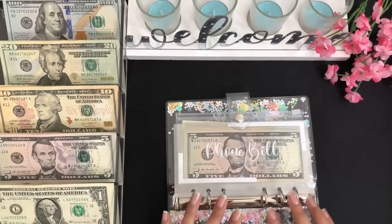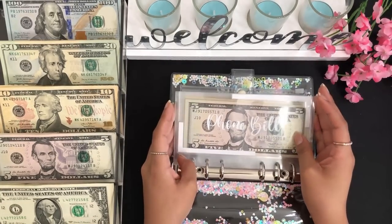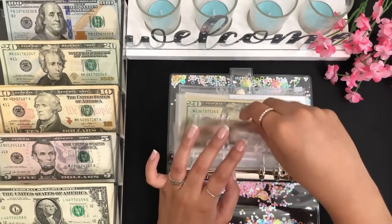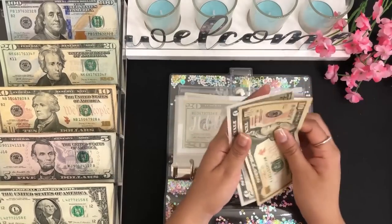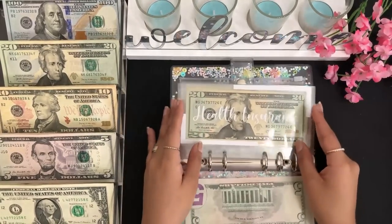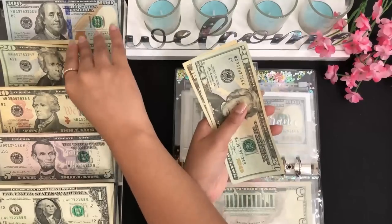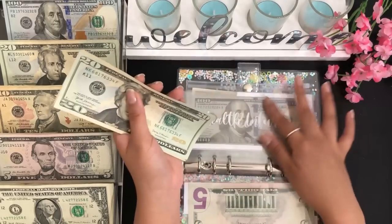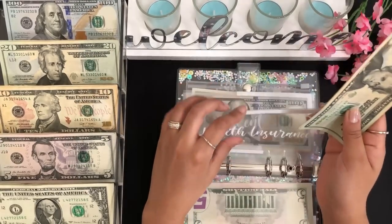Next I have my first binder that I'm going to be cash stuffing, and we're starting off with phone bill. Phone bill will be getting $10, so now we have $10 and $15. Next I have health insurance, which will be getting $30 — a $20 and a $10 — so health insurance has $20, $40, $50, and $60 dollars so far.